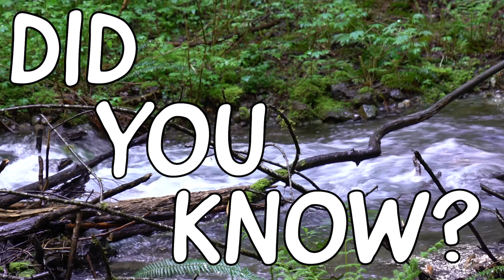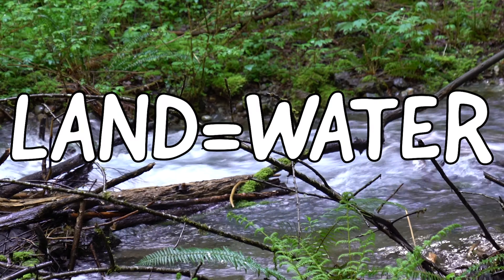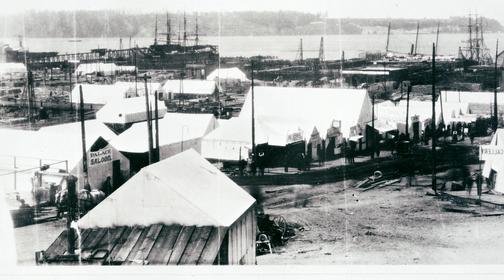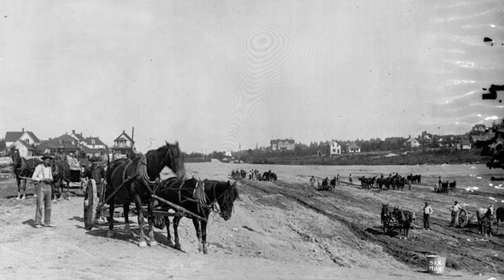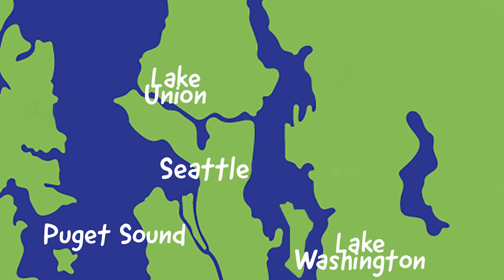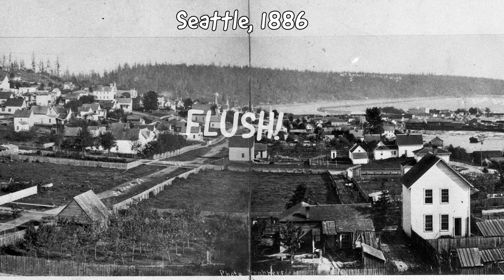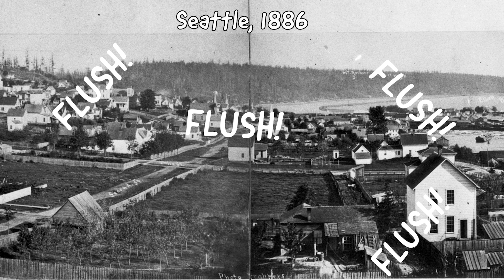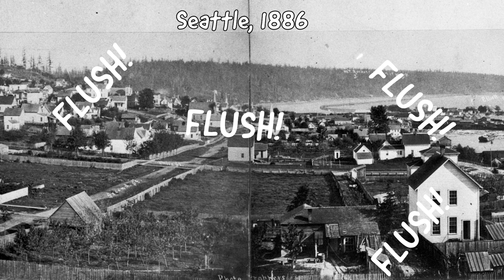Did you know that whatever goes on the land goes in the water? When European Americans began moving to the Seattle area in the 1800s, they learned that the hard way. At that time, folks were getting drinking water from Lake Union, Lake Washington, and local springs in the same area where they were living and going to the bathroom. Well, they had some problems, one of them being typhoid.